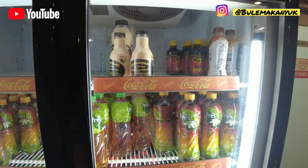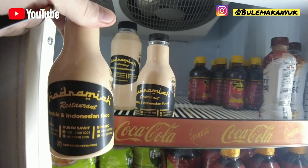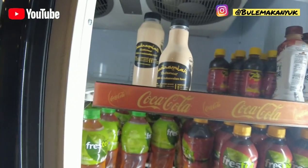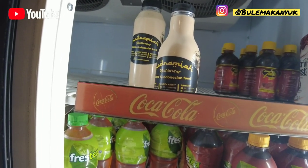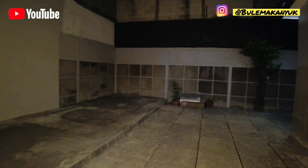I want to show you guys my favorite drink here — I love this tea, they have big ones and small ones. Next is the courtyard here.